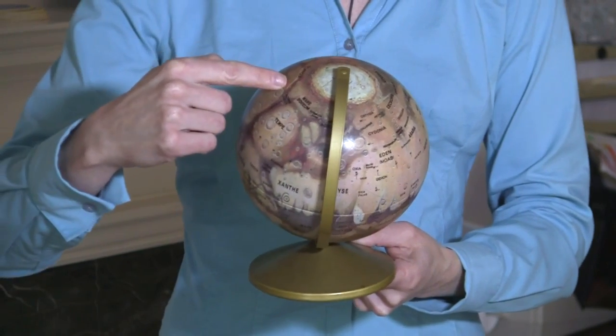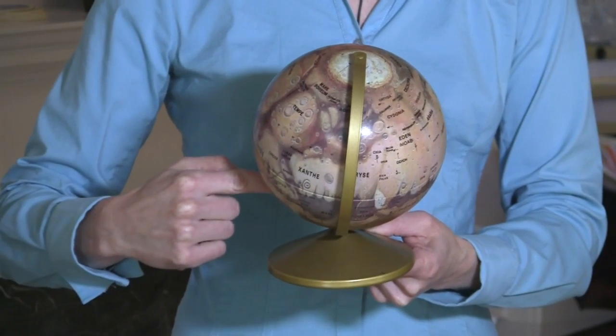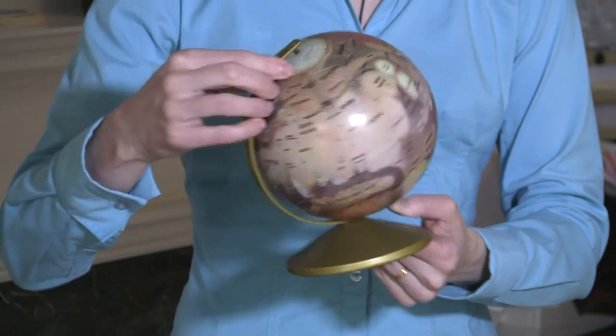So at some times during Mars' year, the North Pole is pointed at the Sun, and at other times during Mars' year, the South Pole is pointed at the Sun. Of course, when the North Pole is pointed at the Sun, it's summer up here, and it's winter down here. All of this is exactly the same as for Earth.